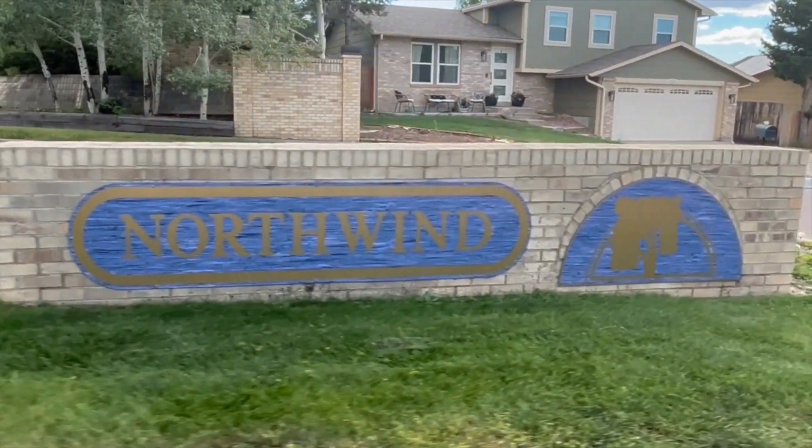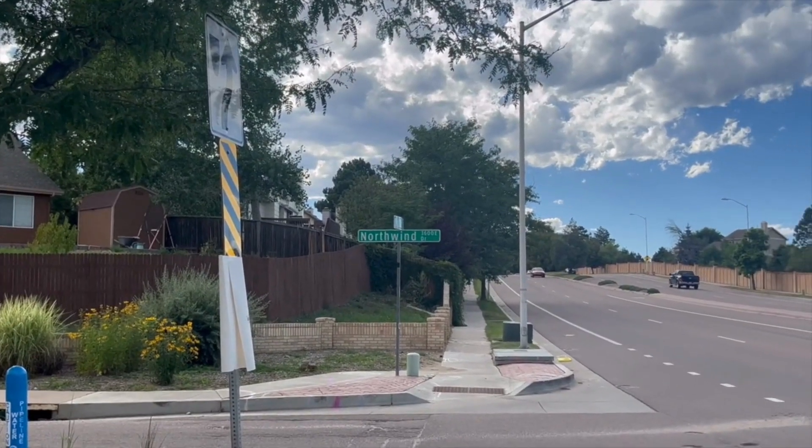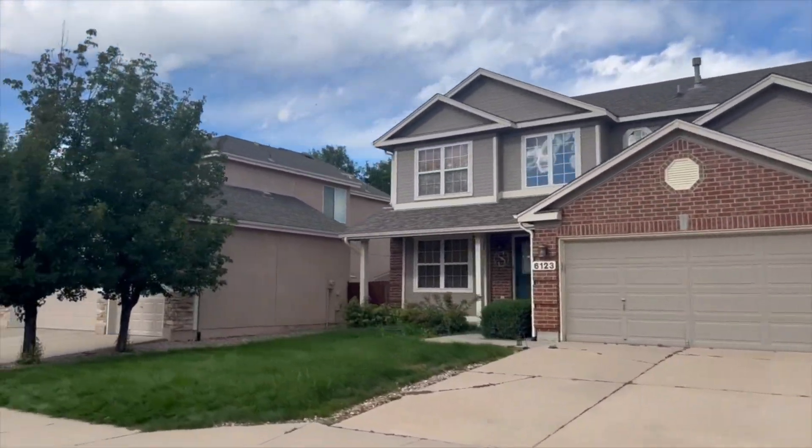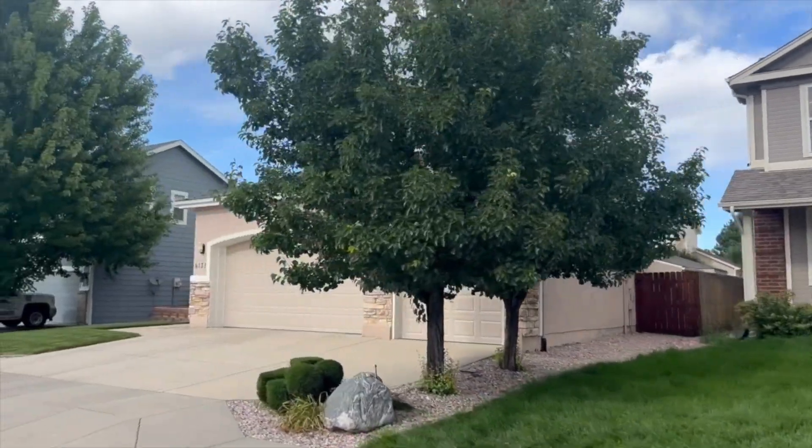We bought the house you see here in 2018 — a Northwind home built in 1995. Most homes in this neighborhood range between 2,000 and 3,000 square feet, with three to five bedrooms and as many bathrooms. Lot sizes are between 5,000 and 9,000 square feet, so you get a good-sized house without being overwhelmed by having to maintain so much of it. That's one of the other things that I like about this neighborhood.